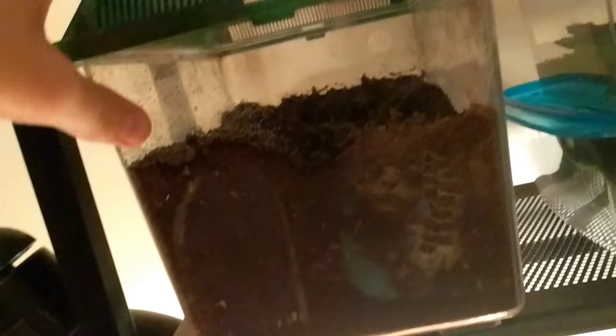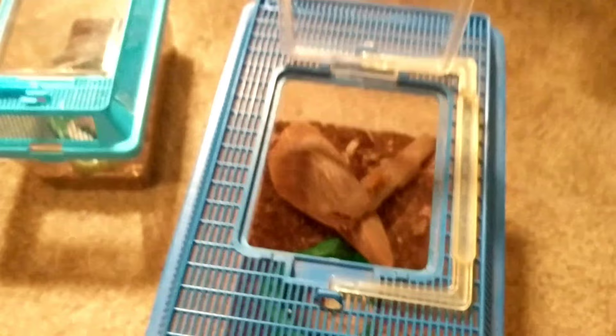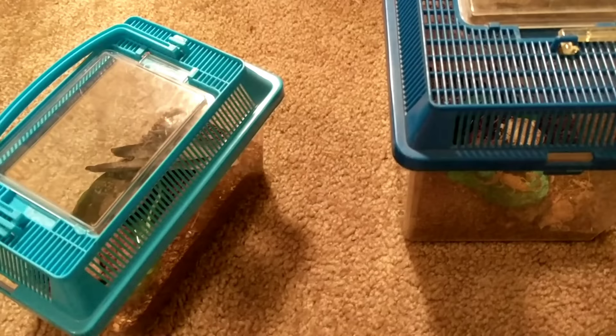Now let's move on to some of my favorites — I have two scorpions. The larger enclosure has an Arizona bark scorpion, which I caught myself in Arizona. It's actually gravid, which is cool.